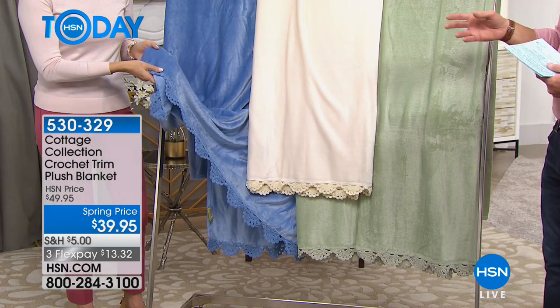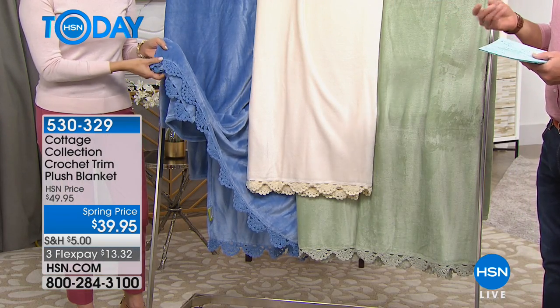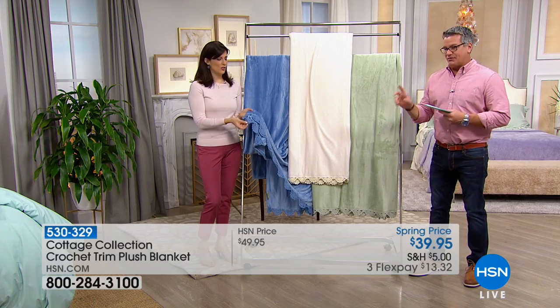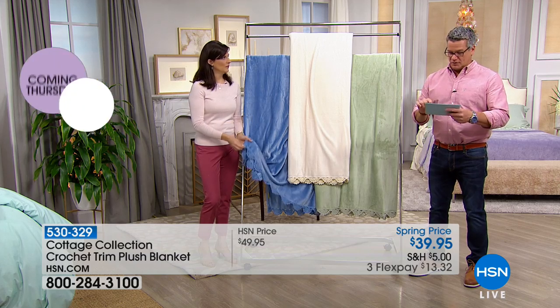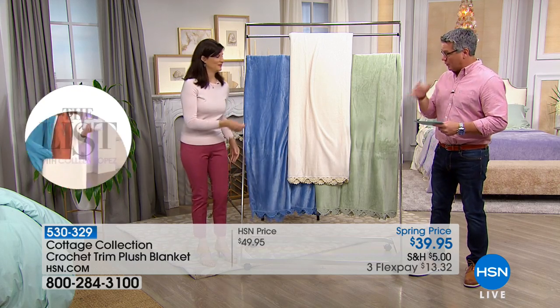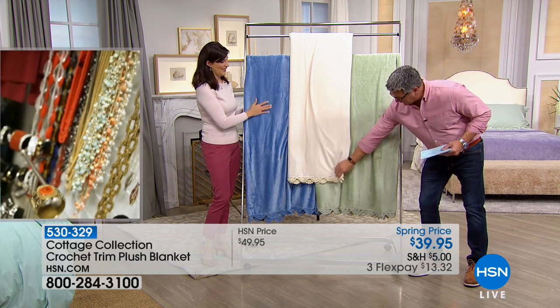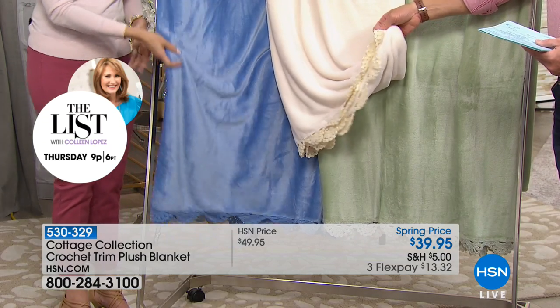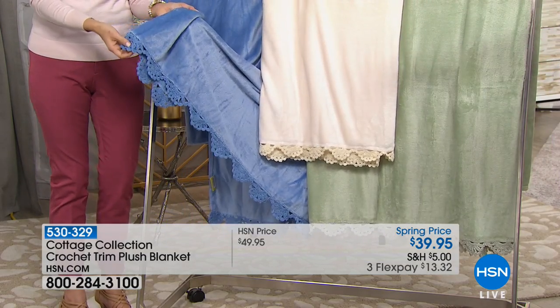My aunt used to crochet and it was thin and it was rough. But this stuff is so soft. Super soft. In fact, if you read the reviews, I read one where somebody said even the trim feels like a super soft cashmere-y sweater type of feel. It's not that rough material.